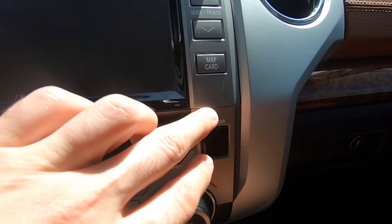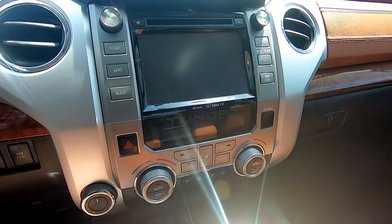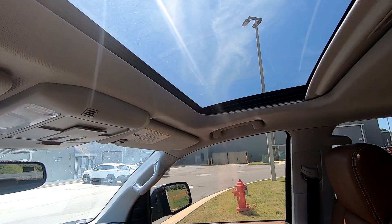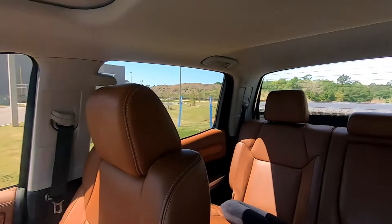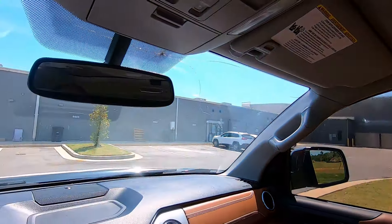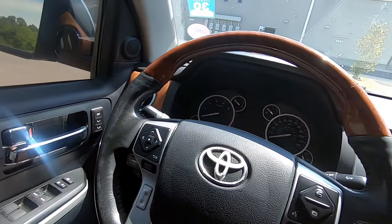The radio is not flush with the dashboard - it's supposed to sit flush but it doesn't. We do have a sunroof but the sunroof is not working anymore. The rear window that comes down is still working though. Pretty straightforward.